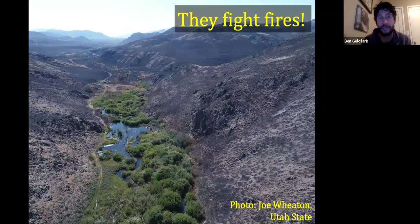Beavers are also great firefighters. They spread water out, and water doesn't burn. In an Idaho fire, the only green, wet, lush place on the landscape was the beaver-influenced valley bottom — beavers had stopped the fire in its tracks and created an amazing firebreak. Skip Lyle has shown me pictures of firefighters in New England using beaver ponds as water sources, with helicopters dipping their big buckets in beaver ponds to fight fires. Anywhere in the country, beavers are playing this firefighting role.